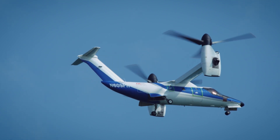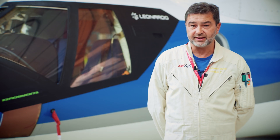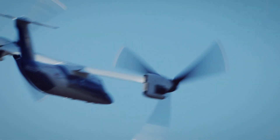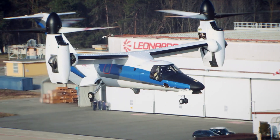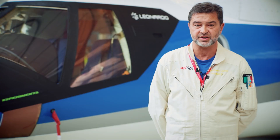We are very proud to represent what will be the future of aviation with the tiltrotor. This is the first time we present the tiltrotor in Italy — and specifically the first time we present the final production aircraft. While I'm talking, this aircraft is already in production and will be delivered to the first client soon.